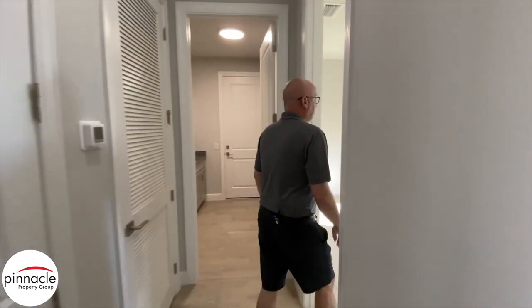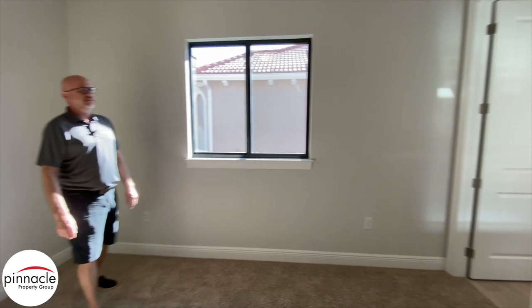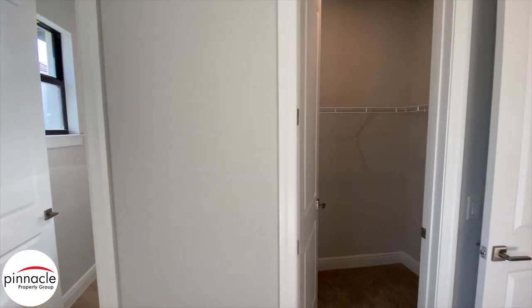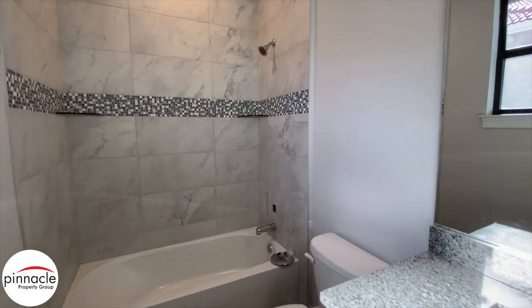Let's check out the last bedroom. In this bedroom, we have a very nice sized walk-in closet. For this ensuite bathroom, we have a single vanity sink with a tub shower combo.